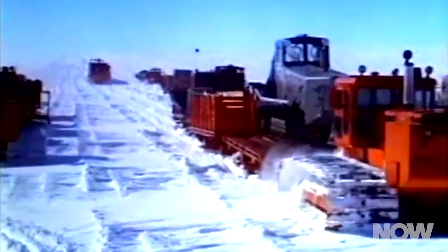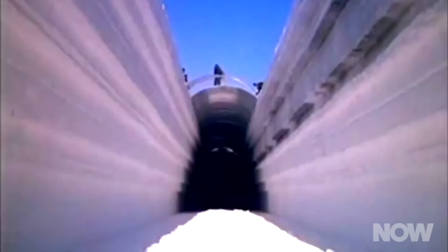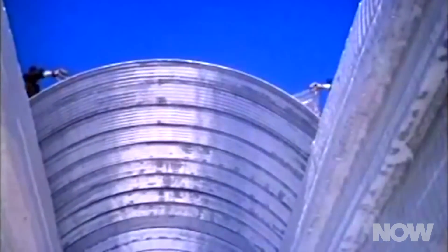The U.S. Corps of Army Engineers began excavating the site in 1959. They built the research center eight meters beneath the ice. But what Denmark and the rest of the world didn't know was that Camp Century was the tip of the ice cap.